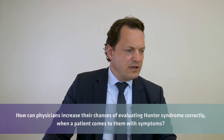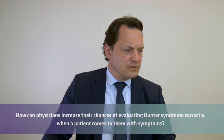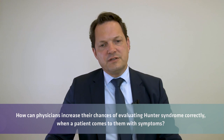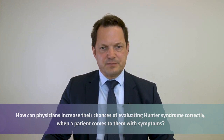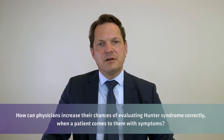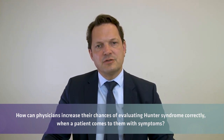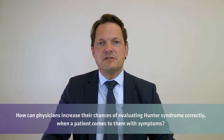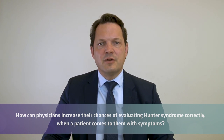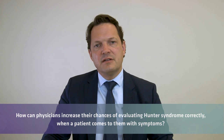Question: how can physicians increase their chance of evaluating Hunter's Syndrome correctly? Having contact with a true Hunter's patient and seeing the clinical features helps you remember them. I recommend making contact with patient organizations and participating in patient group meetings where you can see many patients. This makes it much easier to recognize facial features and distinguish them from other genetic diseases.